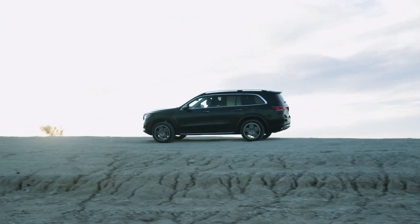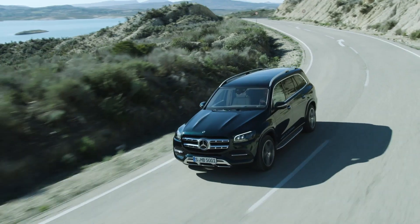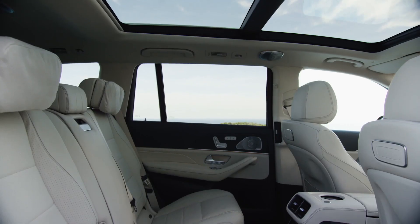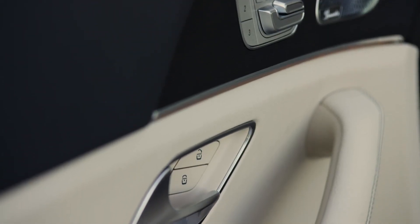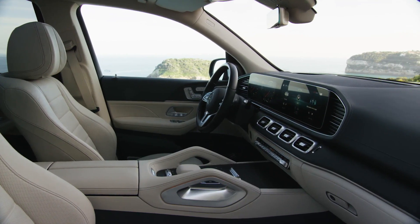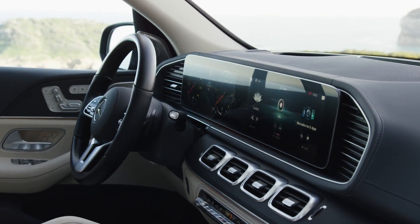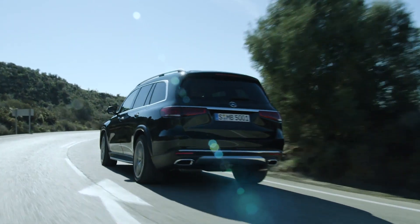The new GLS has grown by 77 millimeters in length and 22 millimeters in width, offering 60 millimeters more wheel space, which creates a lot more room for rear passengers. As standard, all GLS models now feature a leather interior, two 12.3-inch screens combined into one widescreen monitor, and the new Mercedes infotainment system MBUX with all its modern functions.